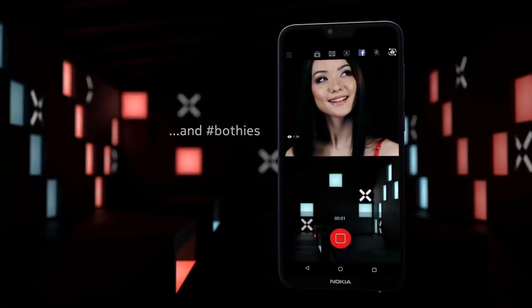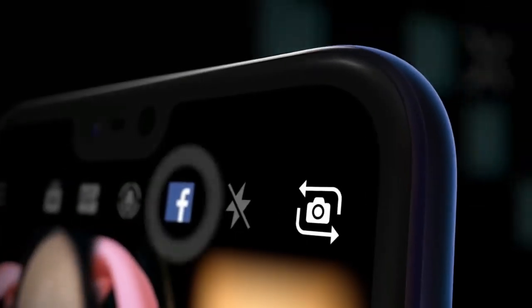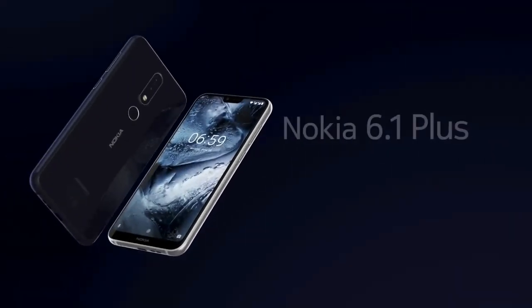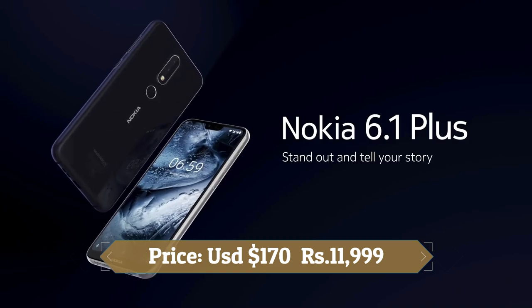The Nokia 6.1 is part of the Android One program, which basically means it includes stock Android and timely updates. The CPU is an octa-core Snapdragon 630 chipset coupled with 3GB of RAM, and you get 32GB of built-in storage.